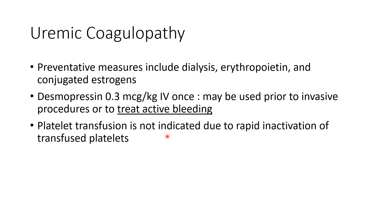Platelet transfusion is not indicated in uremic coagulopathy due to rapid inactivation of transfused blood platelets by nitrogenous waste.